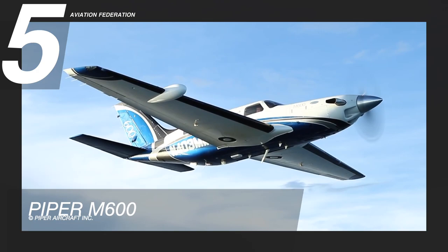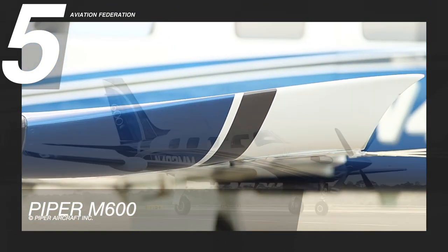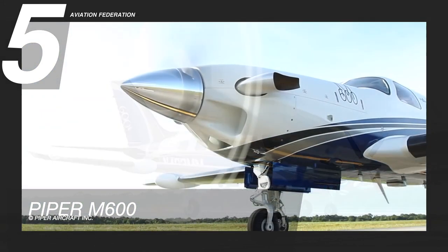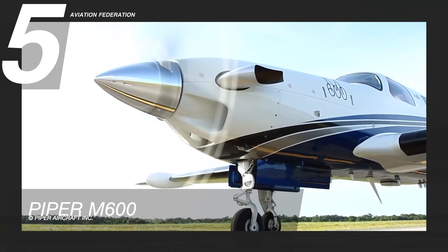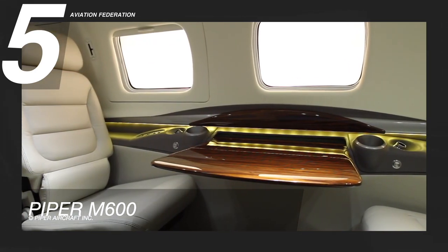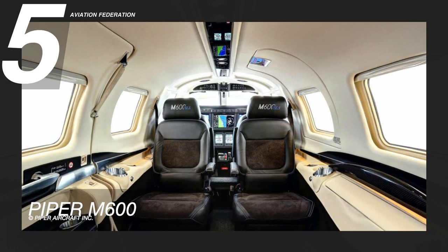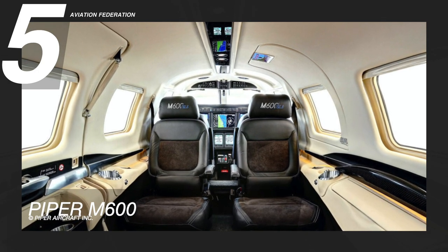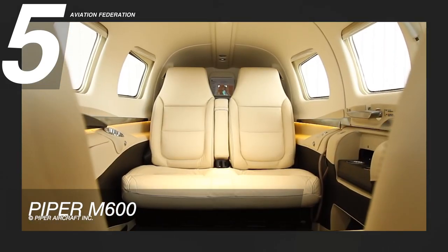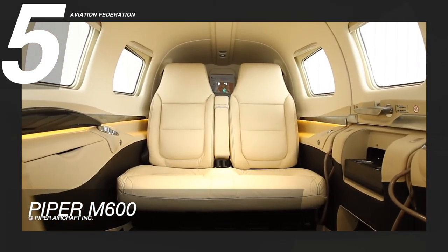Piper develops some of the best small turboprop planes on the market today. This turboprop exemplifies the ultimate combination of American engineering and elegant design. Rooted on the Meridian model line, or PA-46 family, this single-engine pressurized craft is a master of both short-range and long-range flights, and uses sophisticated Garmin avionics to deliver a flight range of over 1,000 nautical miles and a maximum permitted altitude of 30,000 feet.